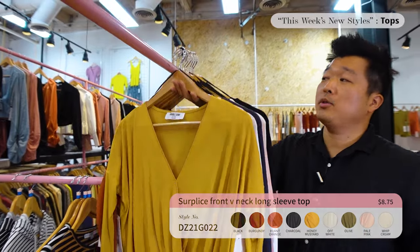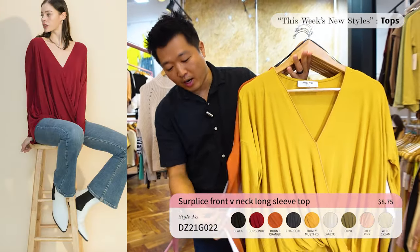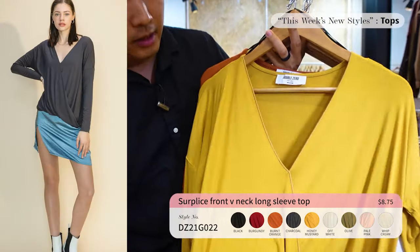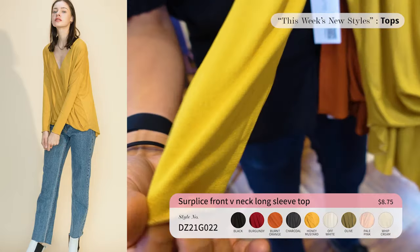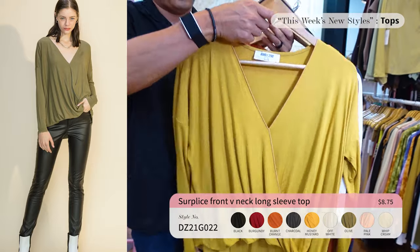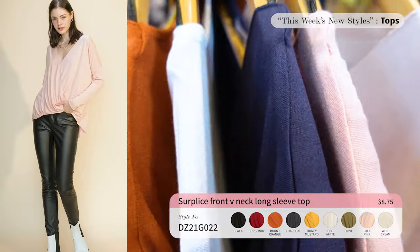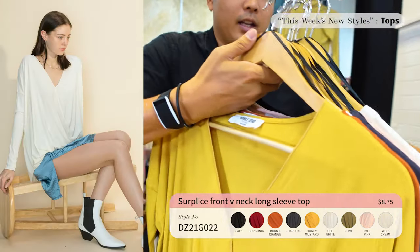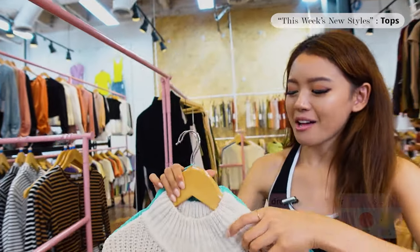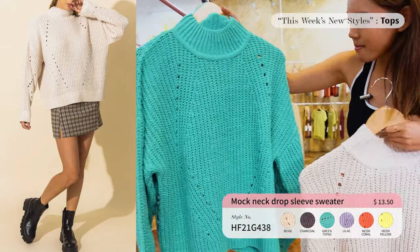This is one of Double Zero's flagship items — comes in nine different colors priced at only $8.75. There's a tie detail that makes it flow really easily. The tight fitted sleeve makes your arms look super slim while the waist is super loose, giving it a really flowy look. If you haven't tried this style, it's a must.